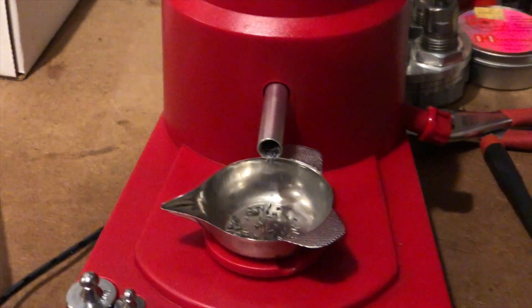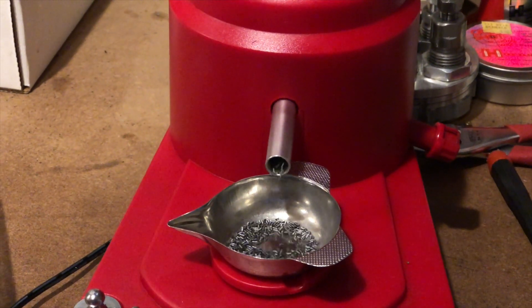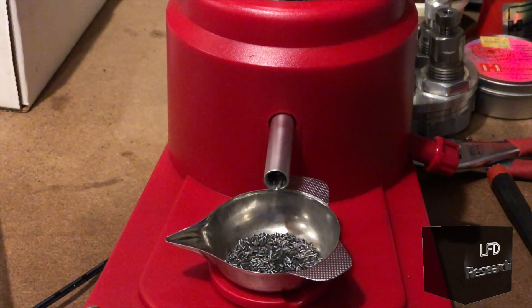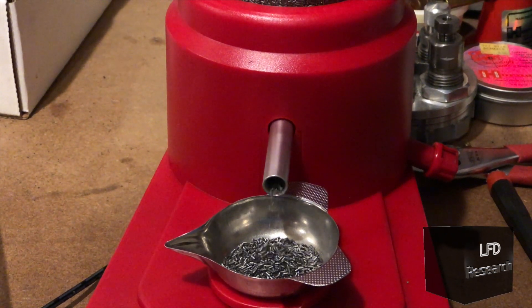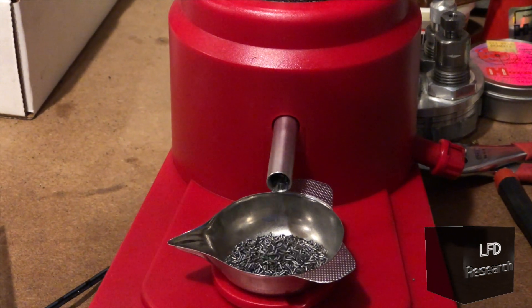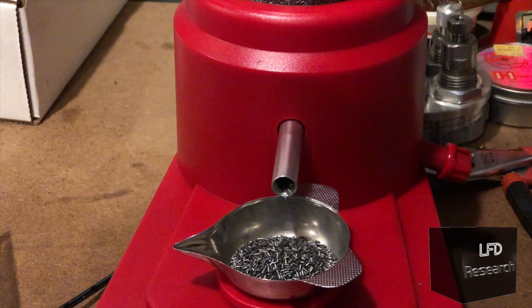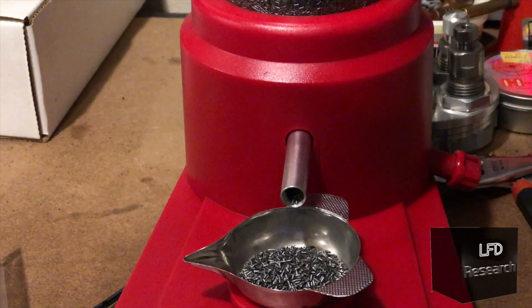So, what does it take to push a projectile over a mile per second? First, a lot of powder. Now, I should say to anyone and everyone: do not try and repeat this testing. I will not give you the information you need to build it. Do not do it because it is extremely, extremely dangerous.